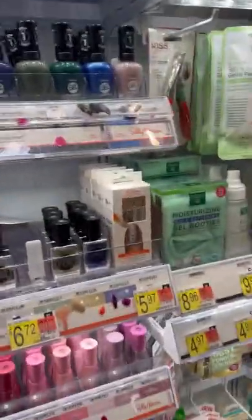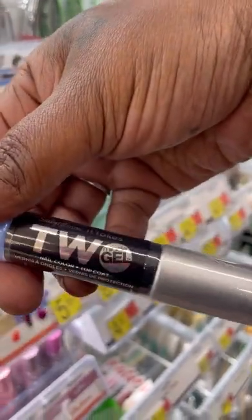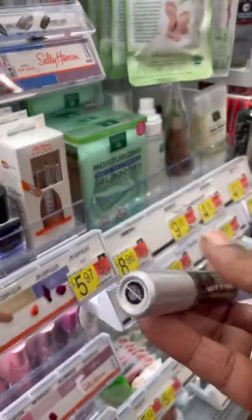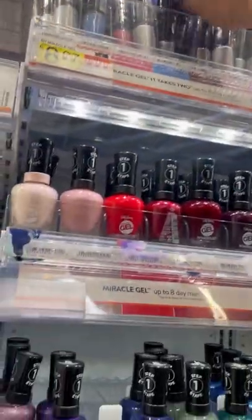Every time I see this Miracle Gel two-step, I keep gravitating to it and wanting to get it, but it's like nine bucks and I have heard it doesn't work all that great, so I always put it back. If you've tried it, let me know in the comments what you think about it.